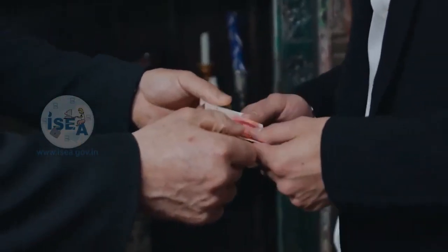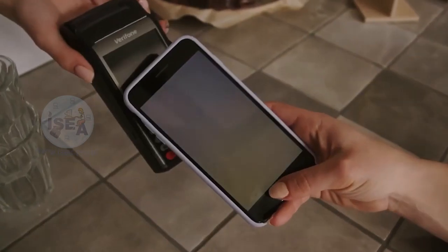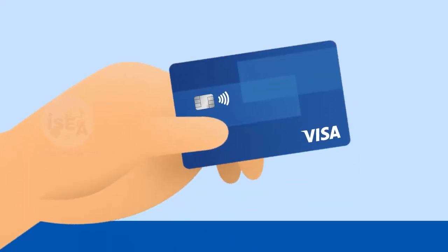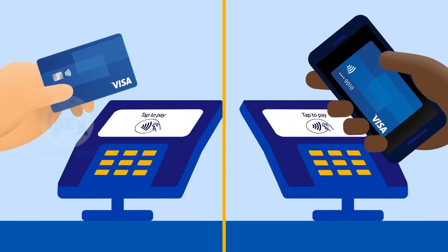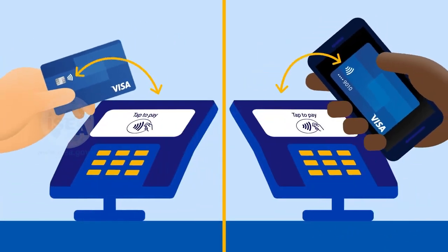communicate with a contactless payment terminal when the card is placed near the terminal. NFC enabled cards typically have a small symbol or icon on the front or back of the card indicating that it is a contactless card.